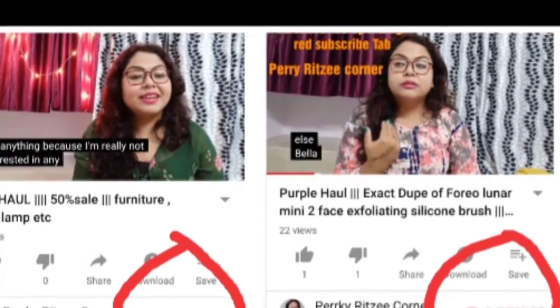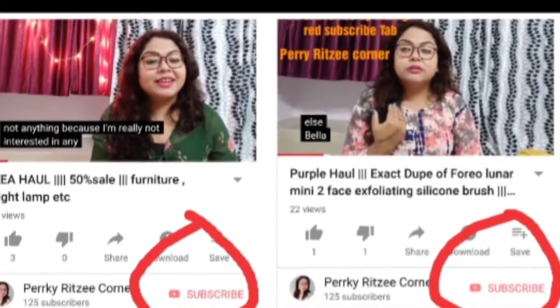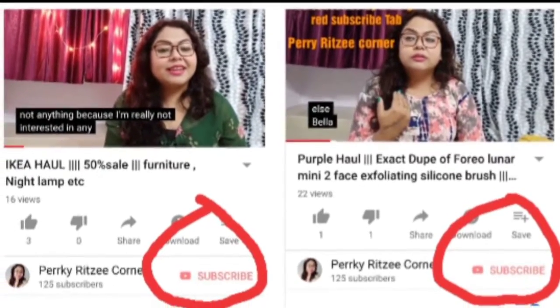You can all subscribe by clicking the red color circle and subscribing to the channel.